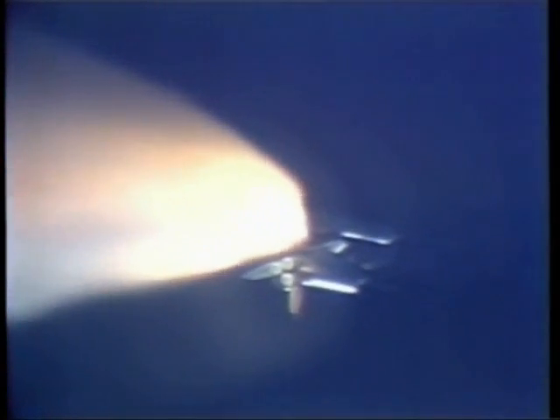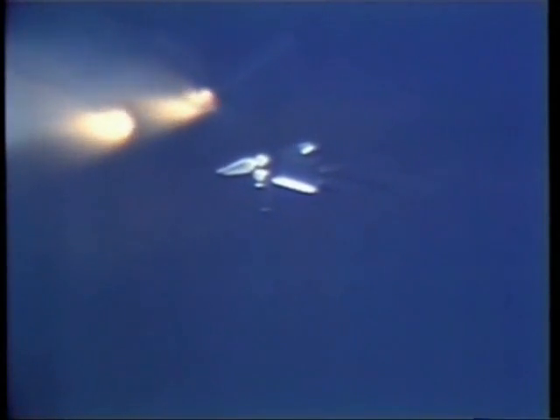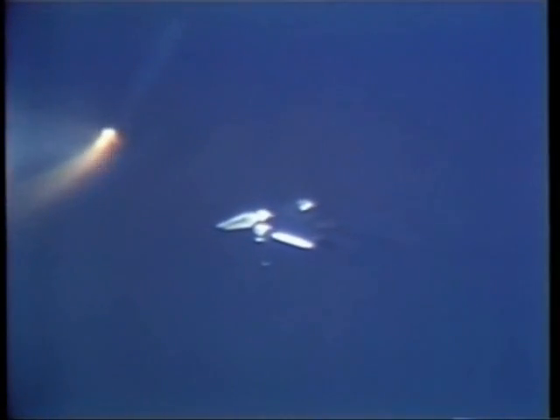Mark one minute, 40 seconds — Challenger now 16 nautical miles in altitude, 13 nautical miles downrange, now coming into the last traces of the Earth's atmosphere. Challenger now 19 nautical miles in altitude. One minute, 55 seconds — Challenger 21 nautical miles in altitude, 21 nautical miles downrange. Standing by for solid rocket booster separation. We have SRB sep — confirmed good solid rocket booster separation. The boosters are falling away now.